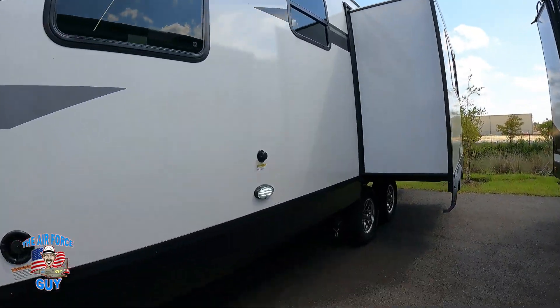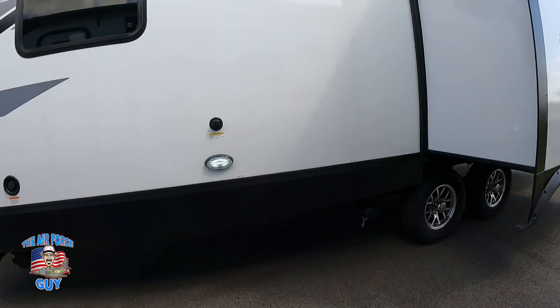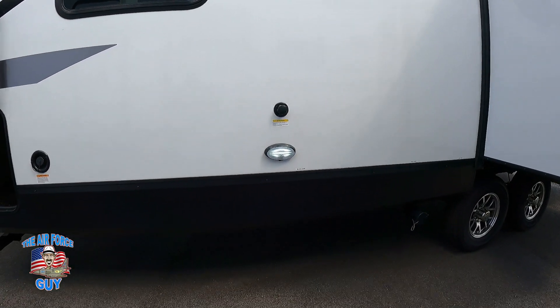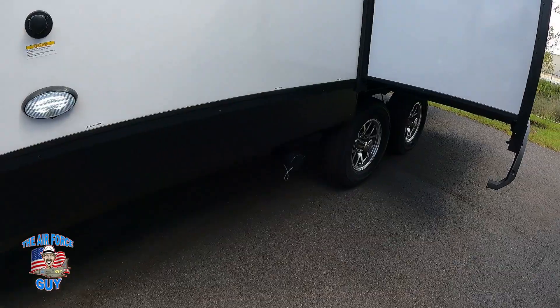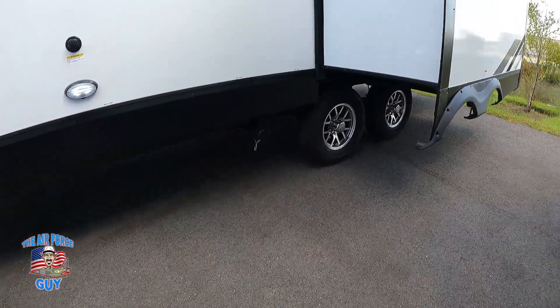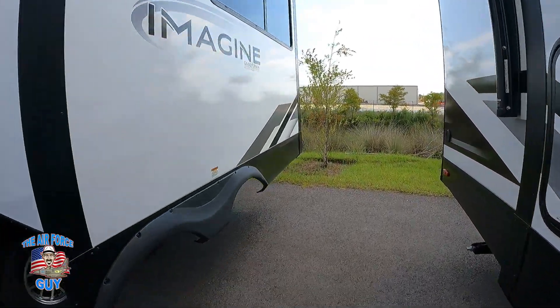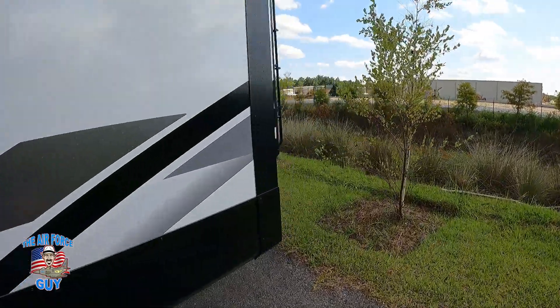You have a light on this side, so if you happen to arrive at a campground when it's dark, you'll be able to see where you're hooking your sewer hose, and how much room you have to put the slide out. On the back you have your electric hookup.